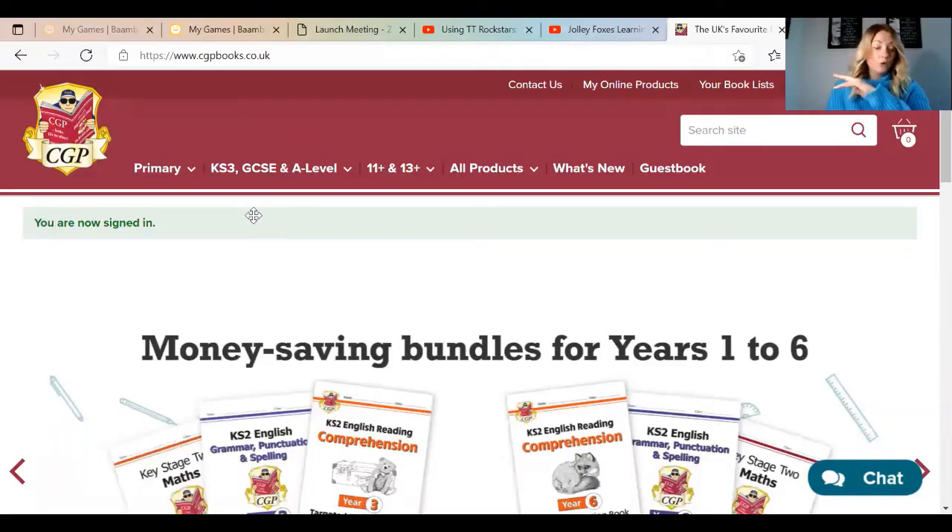I'm actually going to share my screen with you so you can see exactly what I'm doing. If you've bought this copy and you're thinking 'okay I need the online edition' — it actually says 'includes free online edition.' So when you're purchasing, please make sure you double check that you're getting the online edition. When you do that, on the inside page it will actually give you a code on how to access your online edition.